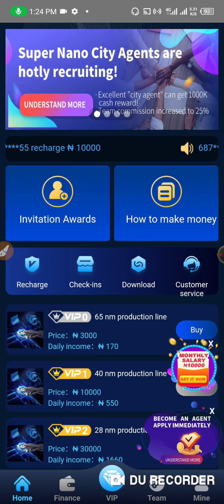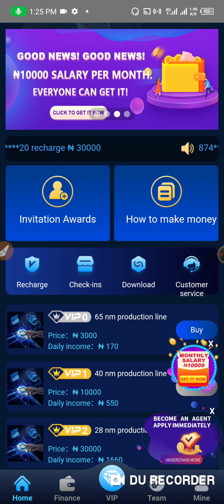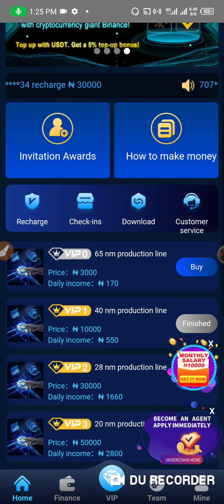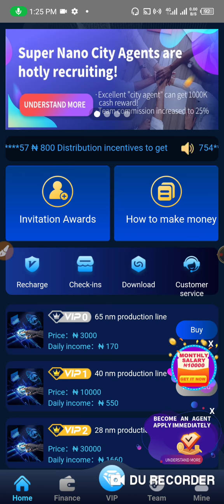Let me give you a brief explanation of this platform. Super Nano is a platform that produces chips — LRC chips. These are ten-core chips. Chips are the fundamental components that enable our electronic gadgets to work. Whether you're watching this from a phone, tablet, laptop, TV, or any other device — all these electronic gadgets have chips. This platform produces these chips.